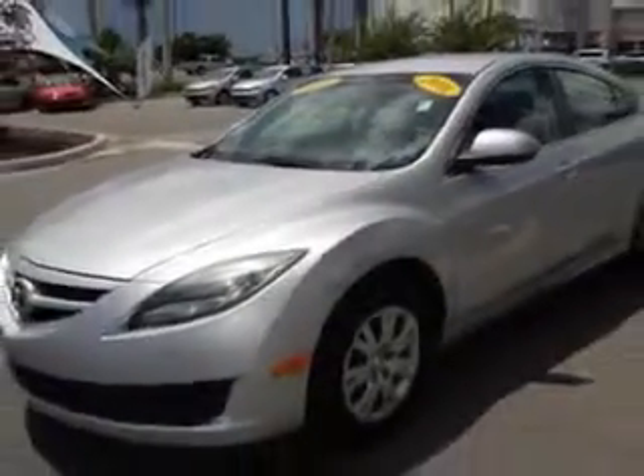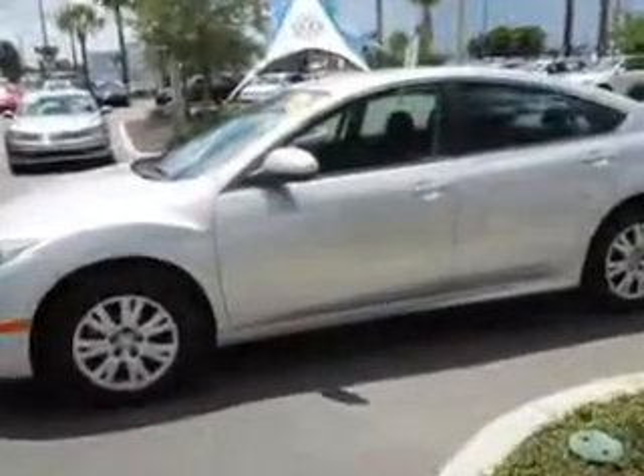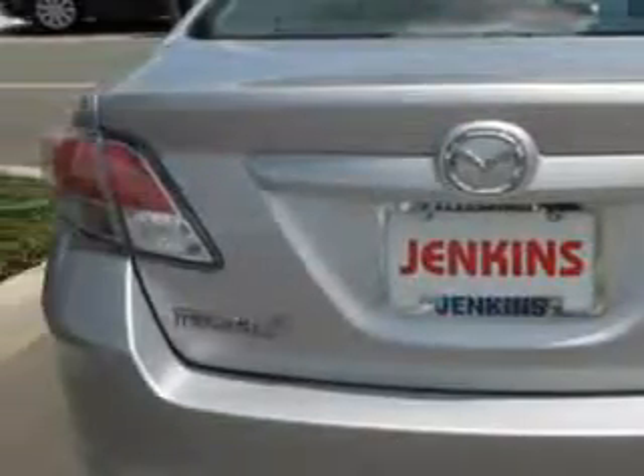Enjoy an impressive 30 miles to the gallon on this great car with features like keyless entry, 12-volt power source, anti-lock braking system, remote trunk lid, and much more. Enjoy the drive and have peace of mind in this 2011 Mazda 6.